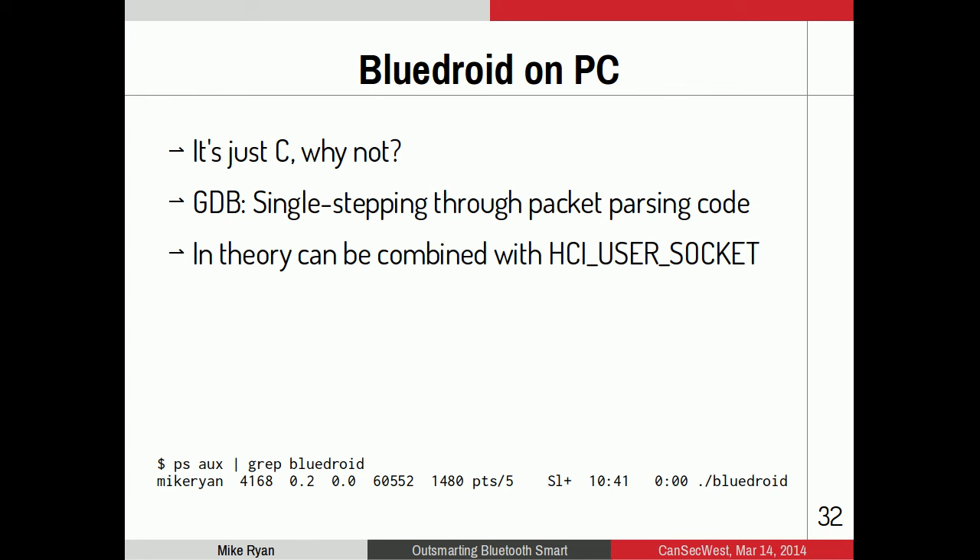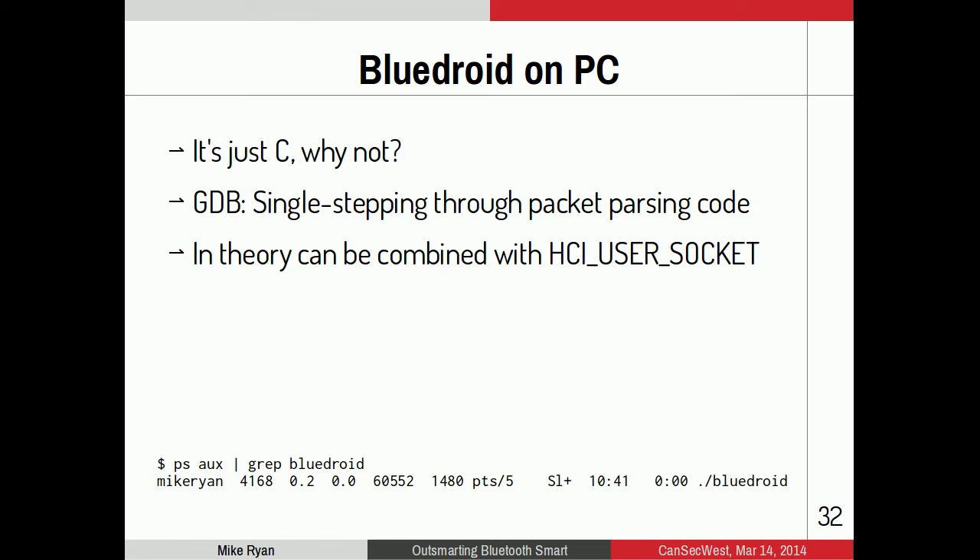One last thing: you can run BlueDroid on your PC — it's just C code. It took me a couple of hours to put together makefiles and hack the code so it builds on PC, but once I did, I was able to single-step through packet parsing code and find a couple more vulnerabilities — essentially source-assisted penetration testing. In theory you could combine this with HCI User Socket and run the entire BlueDroid stack on your laptop connected to a Bluetooth chip.